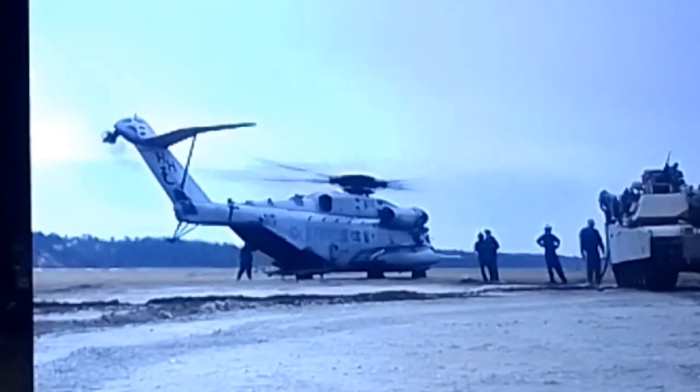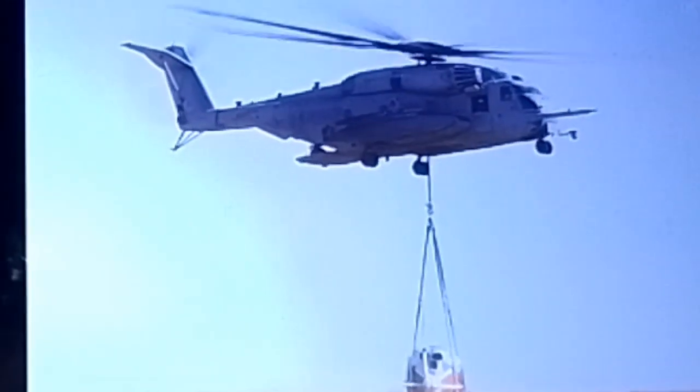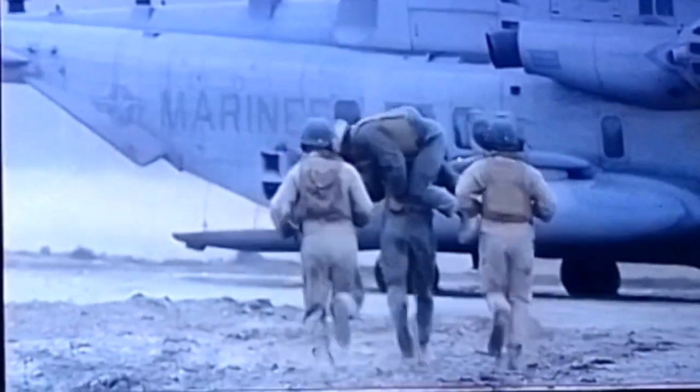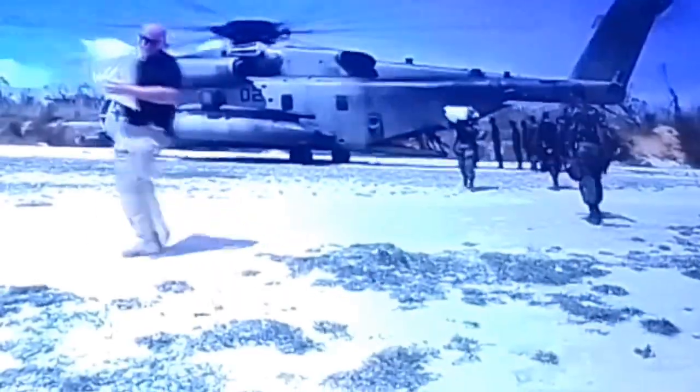It serves as a refueling point for vehicles and aircraft, and is also used to recover downed aircraft and to evacuate and rescue people. Anytime there's a major disaster, CH-53E Super Stallions take thousands of pounds of food and relief supplies.